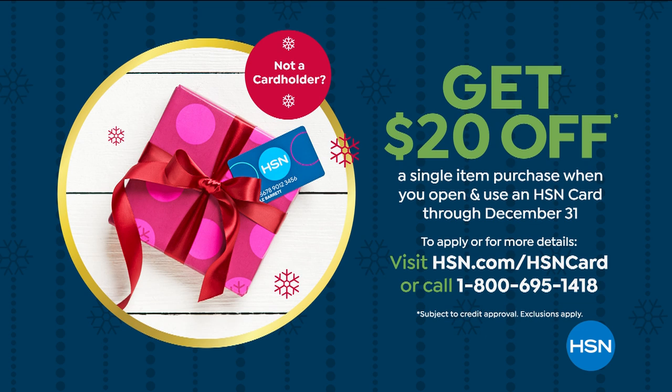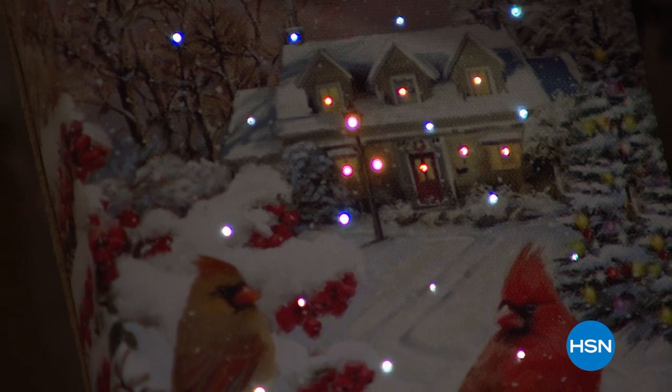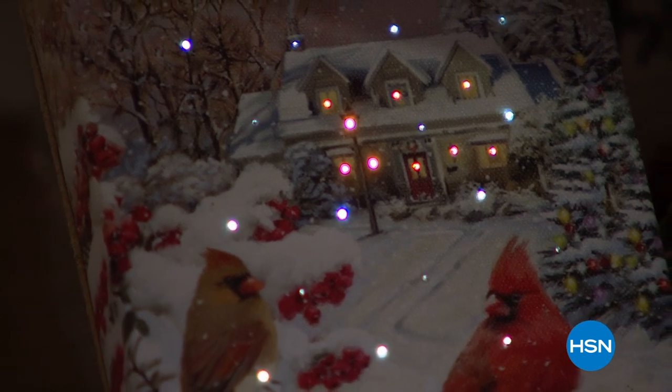$20 off — remember that is our apply-and-buy promotion on our HSN card right now. You can call the toll-free number or log on to hsn.com. Alexandra Baker is going to come back at the end of the hour.